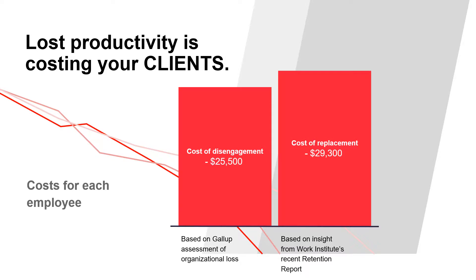Another study shows that the cost of replacing an employee earning $75,000 a year is about $29,000. If the same hypothetical company has 20% turnover, which is common, the cost of replacing those 20 people will be nearly $600,000.